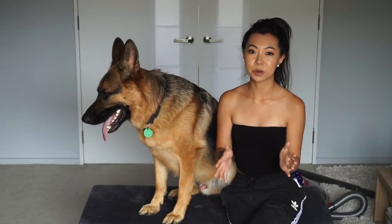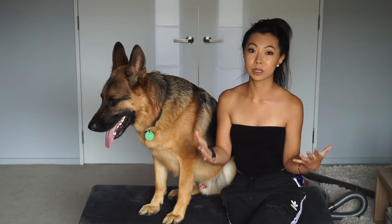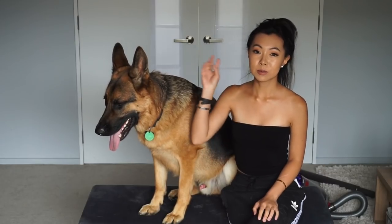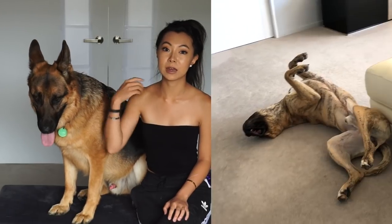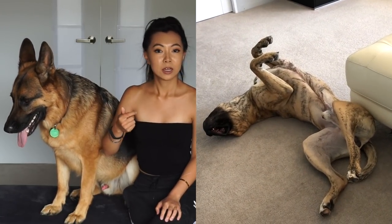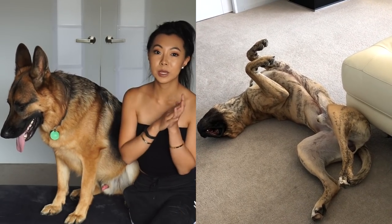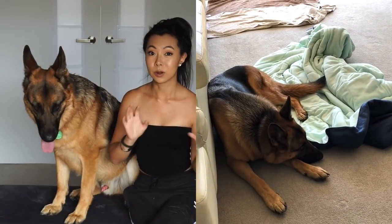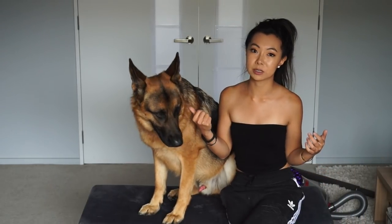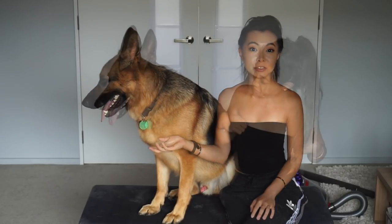Hi everyone, so we're gonna show you how we clean up the house with two dogs. This is my German Shepherd, Shadow, who is almost two years old. We also have another dog, a Bull Mastiff, who lives here as well. The house could be a complete disaster zone if these things were not in place. Shadow's probably gonna jump off the seat soon because he hates being on video — he gets very self-conscious.